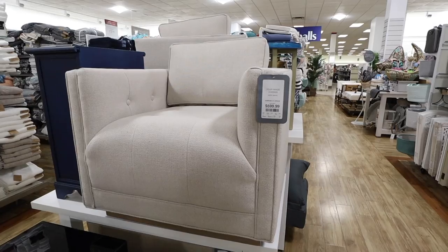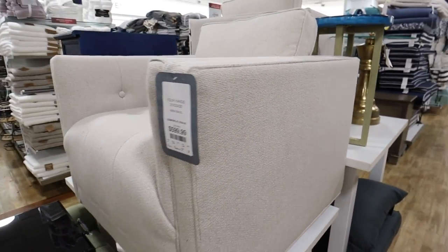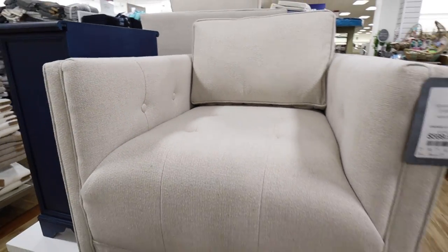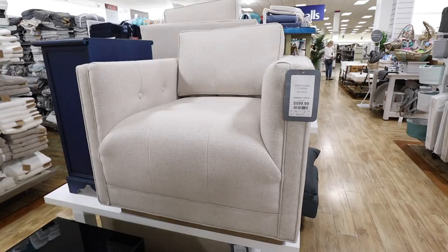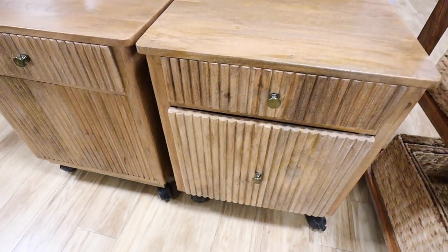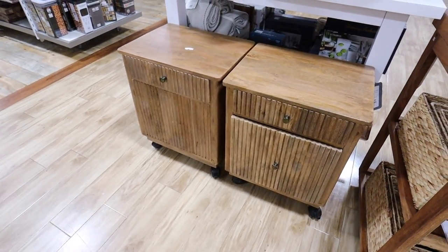I knew I was going to find a Four Hands chair today — this is a really nice designer furniture brand. It's just a nice little accent chair with a very boxy, modern look. It's a nice light gray fabric with some tufting detailing on the inside. They have two of these and these are $599 each. They also have really nice wood detailing along the bottom, and these swivel — and they do have two of them.